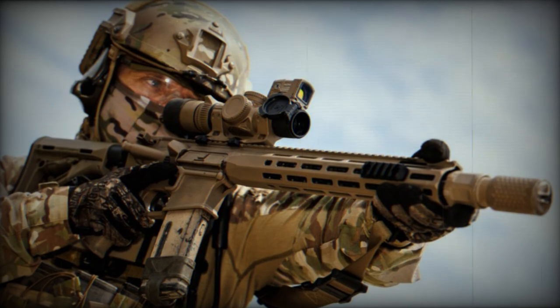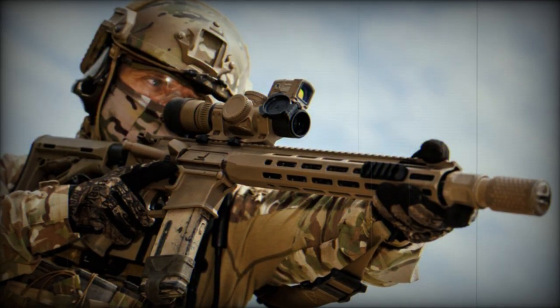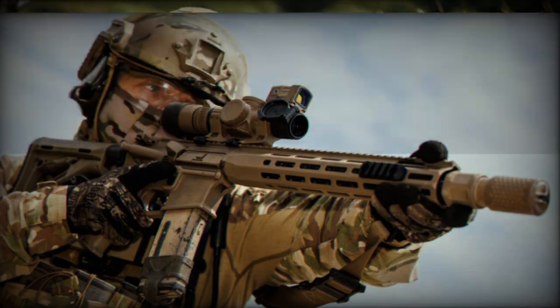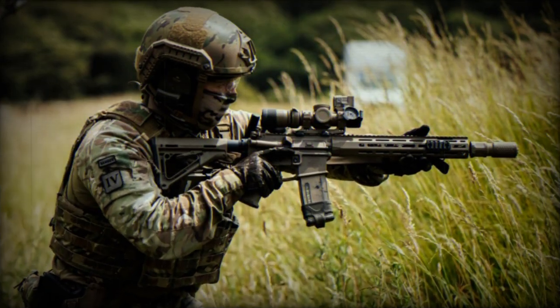The L403A1 AIW is a modern development of the Armalite Rifle platform and is procured under Project Hunter by Defence Equipment and Support, DE&S.